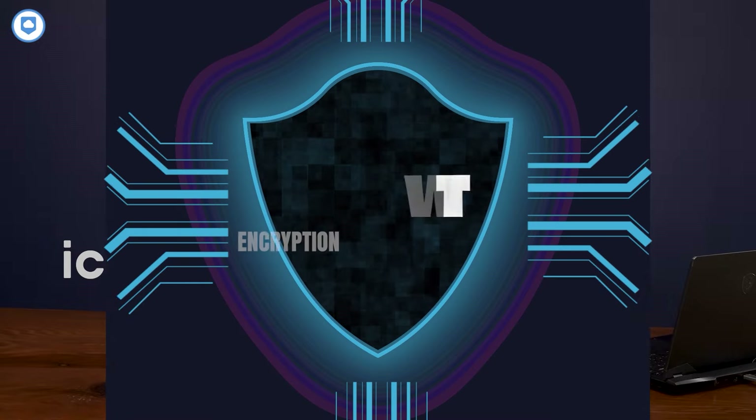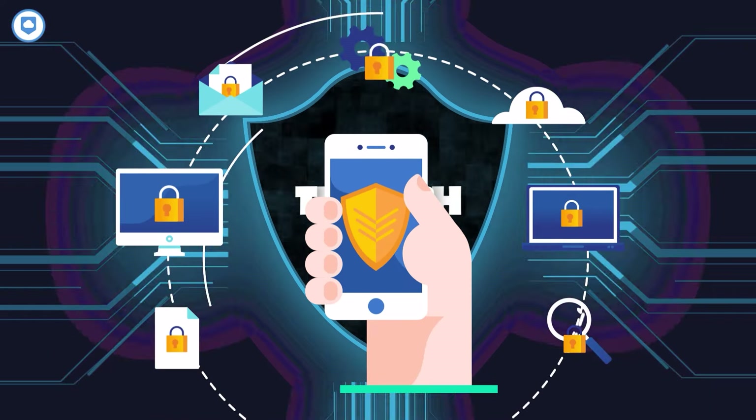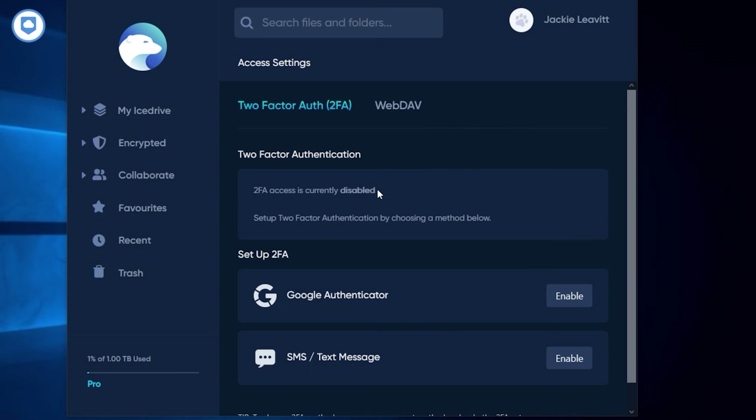iDrive uses something called two-fish encryption. It's less known, but supposedly tough for hackers to crack, and we haven't had any big security breaches with iDrive, so that's a good sign. All these services offer two-factor authentication for logging in, and you can choose to turn it off if you want. When you're sharing files, you've got the power to set user permissions and password-protect your stuff on all these platforms.